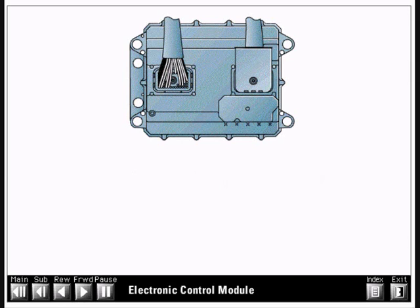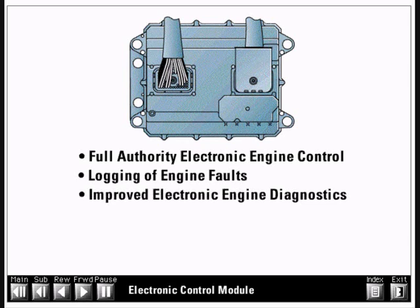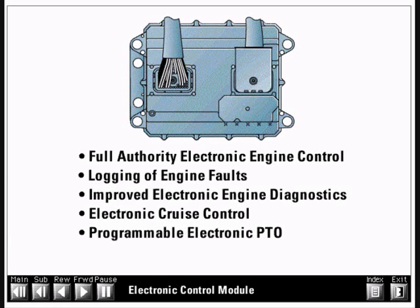The ECM provides many electronic features including full authority electronic engine control, logging of engine faults, improved electronic engine diagnostics, electronic cruise control, programmable electronic PTO, engine monitoring and protection, and more than 100 programmable features.